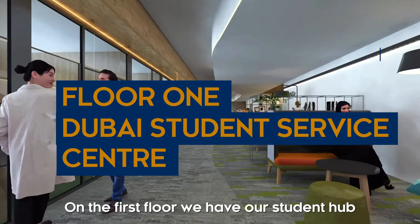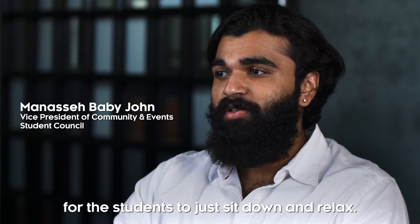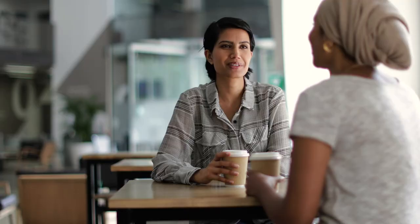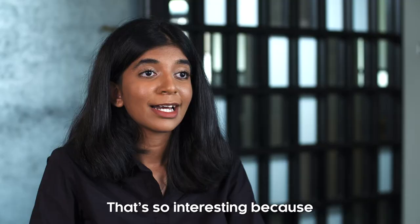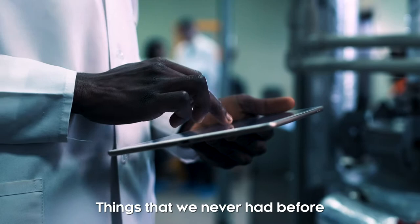On the first floor we have our student hub, which is the base for our student council. We have a lot of spaces for students to just sit down and relax. We get to interact with so many cultures and ethnicities here — that's so interesting because we get to know so much about the world.